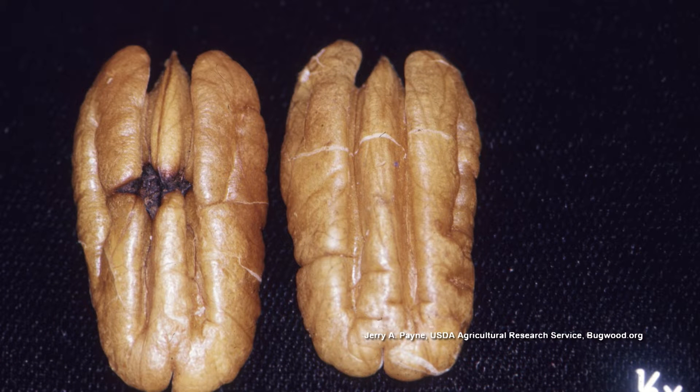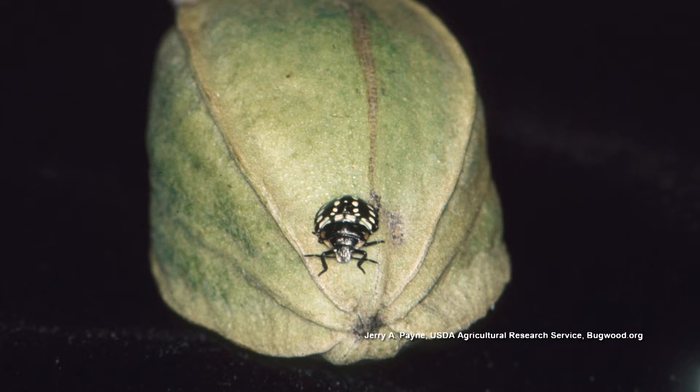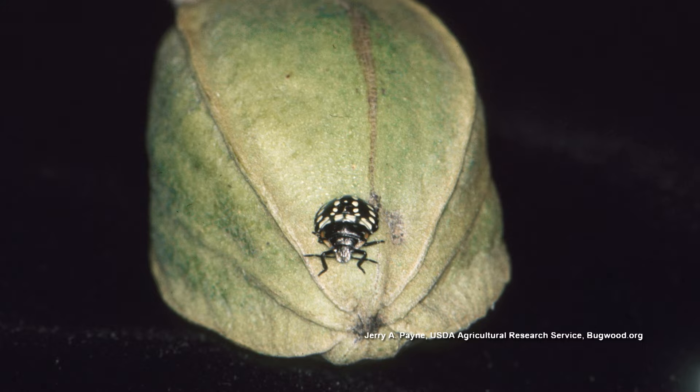After you've cracked the pecan open, there'll be a little bitty spot on the kernel. And sometimes there'll be three or four, because if the stink bug tasted good there, it may scoot over and do another feeding. They can't feed on that pecan when the shell is hard — they're feeding on the pecan when the shell is soft.